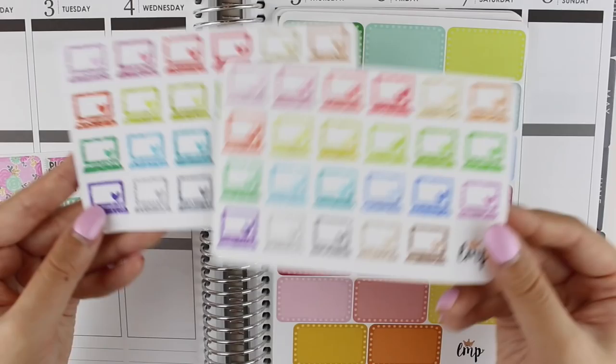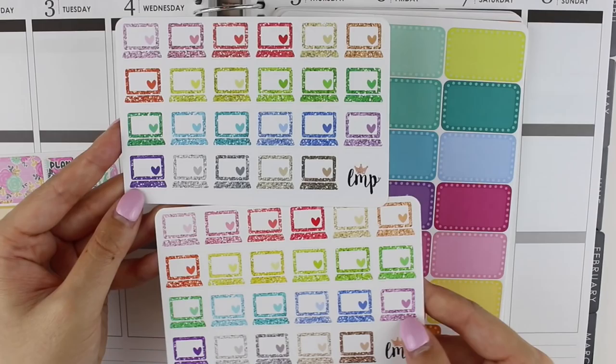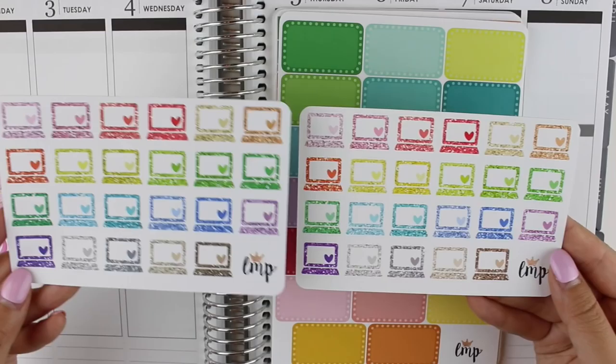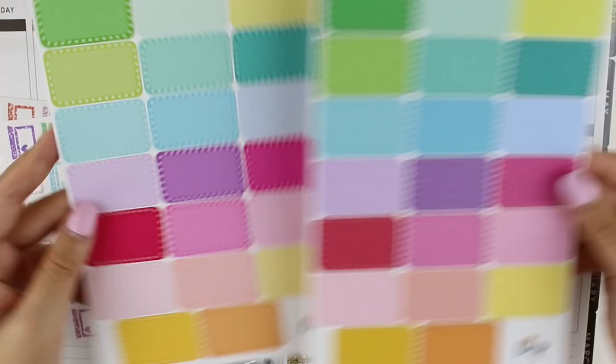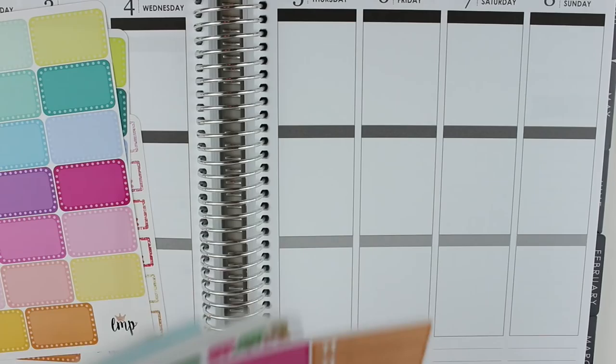I've been seriously obsessed with glitter lately. I got the glossy version and the matte version because I couldn't choose. Her matte stickers are just as nice as her glossy ones, seriously — that's why I can never choose between them and sometimes I end up getting both. The glossy is a little bit brighter, so I guess it really depends on what colors you like better. Then I got the half boxes — I think her half boxes are really cute. Again glossy and matte, both incredible quality.